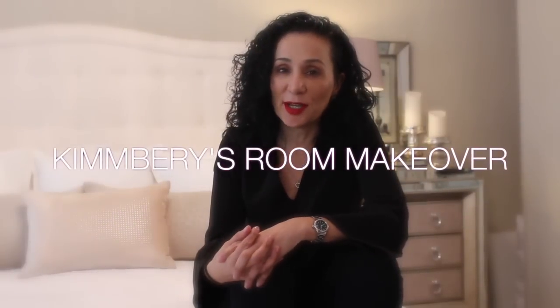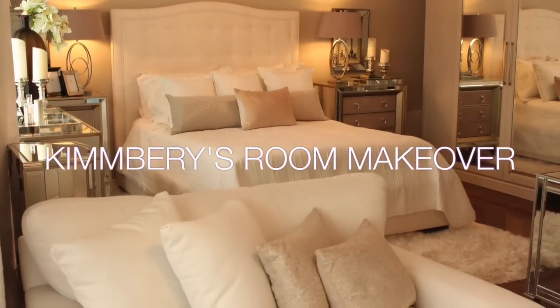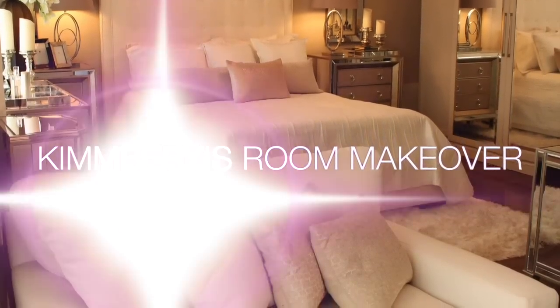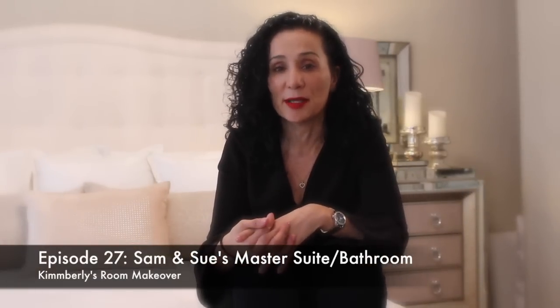Hey guys, welcome to another episode of Kimberly's Room Makeover. Today we are back in Oakville at Sam and Susan's place designing their master bedroom.